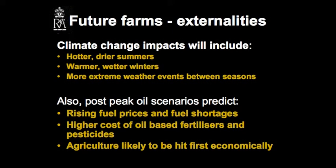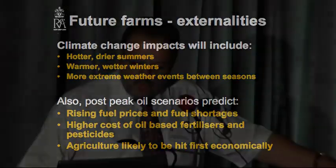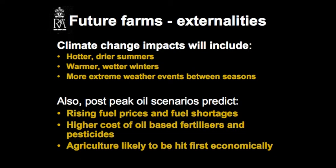We actually know what the externalities that agriculture is going to have to face in the next 10, 20, 30 years. We know that climate change will lead to hotter, drier summers, warmer, wetter winters, but most importantly, more extreme weather conditions between those seasons, causing crop damage and stress on livestock. Also, we know the post-peak oil scenarios — we can predict rising fuel prices and fuel shortages, higher costs of oil-based fertilisers and pesticides, which agriculture is being driven by, and agriculture is likely to be the first hit economically. The traders will still be able to drive their Ferraris to London to trade, but the farmer won't be able to get his tractor to plough the field.